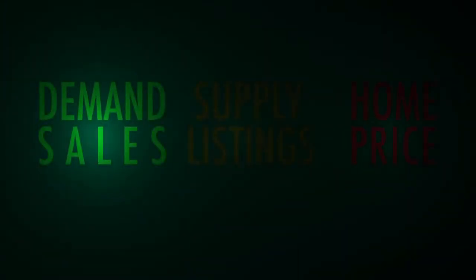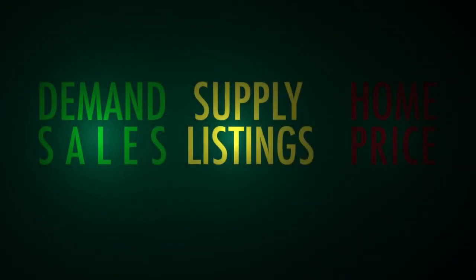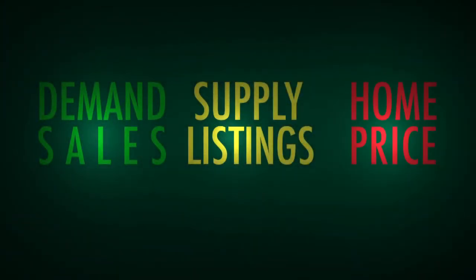Let's look at three factors that drive the housing market: demand driven by home sales, supply driven by home listings, and home price.